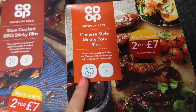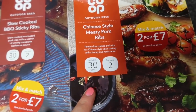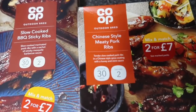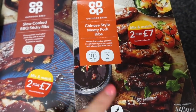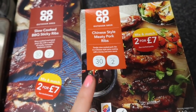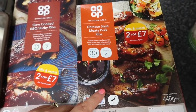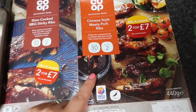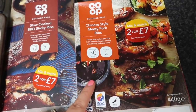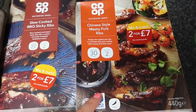And then I got this Chinese style meaty pork ribs - oh my goodness, don't they look amazing? The minute something is Chinese style I'm like yes, that is mine. I'm going to have that with the baby sweet corn and the corn on the cobs one night this week. I thought it'd be quite a nice dinner, maybe some salad on the side.